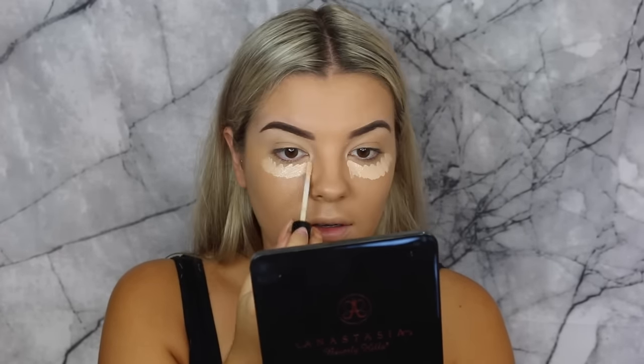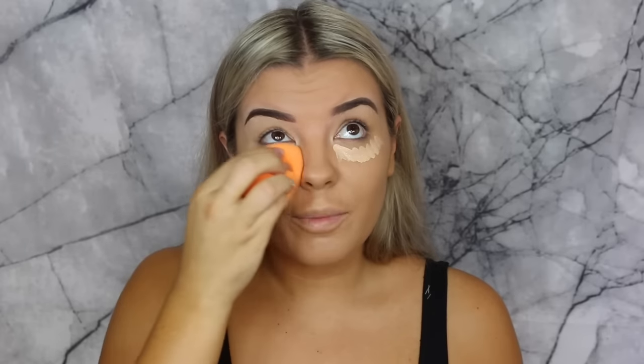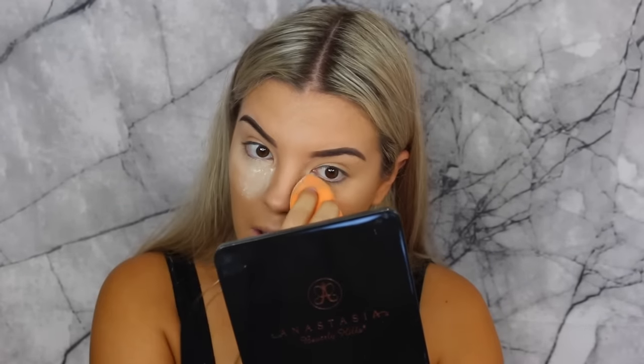For under-eye concealer I'm going in with the Smashbox Studio Skin Concealer in the shade Light Neutral. I was scared it would be a little too light — and it is pretty light, but that's alright. I'm going to use my Real Techniques sponge to blend it out. I haven't used a sponge in ages — it's so big compared to the Beauty Blender! Popping some down the centre, bridge, cupid's bow and chin. I'm grabbing some Laura Mercier Translucent Powder to bake. Then to set the rest of my face I'm just taking my Astralis Fresh and Flawless.